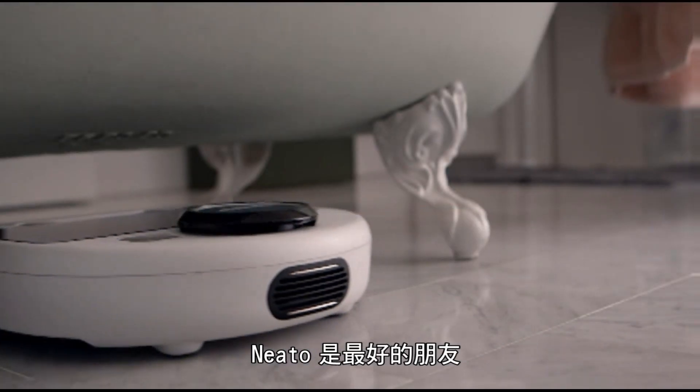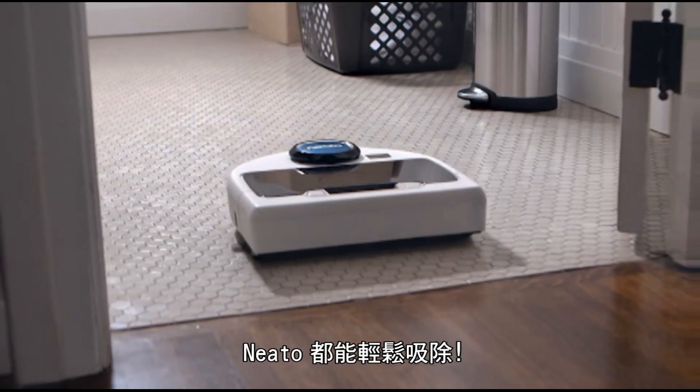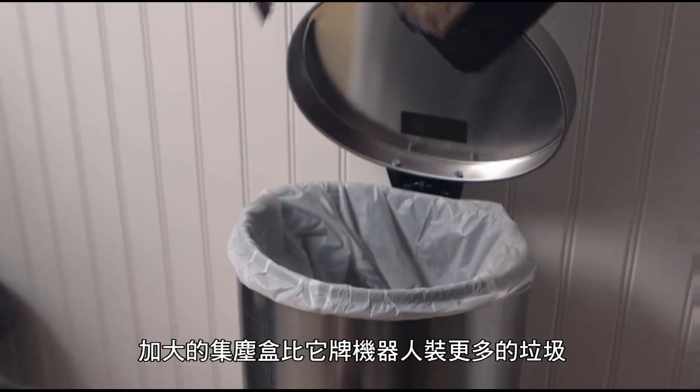And when it comes to best friends, Neato knows how to suck up every last pet hair, no matter where it chooses to hide. And a bigger dirt bin means it can pick up more dust and hair than other bots.